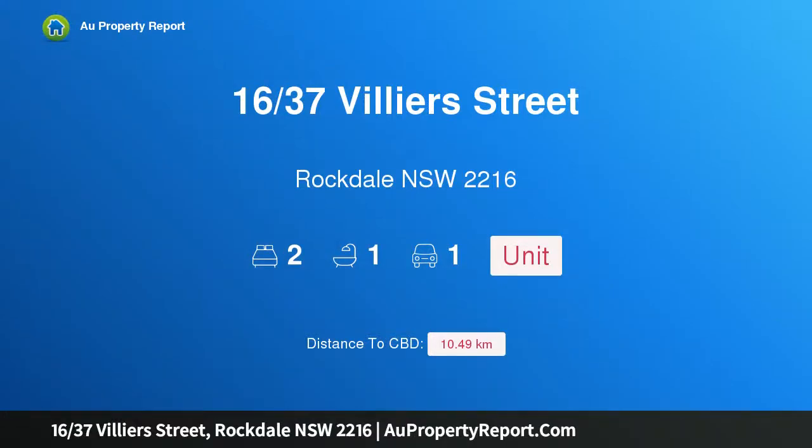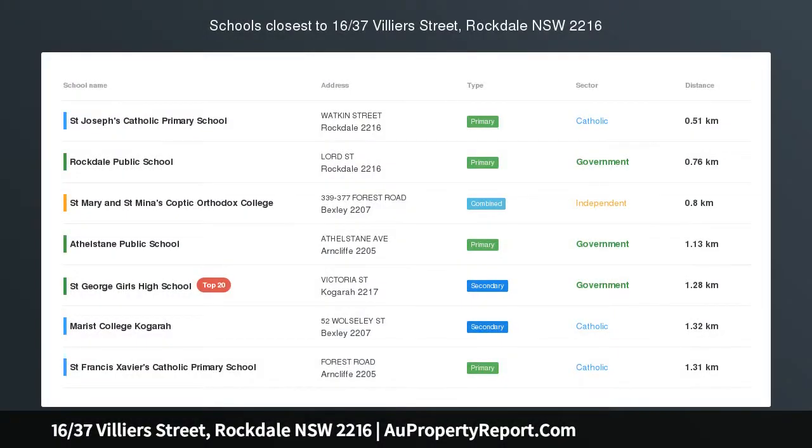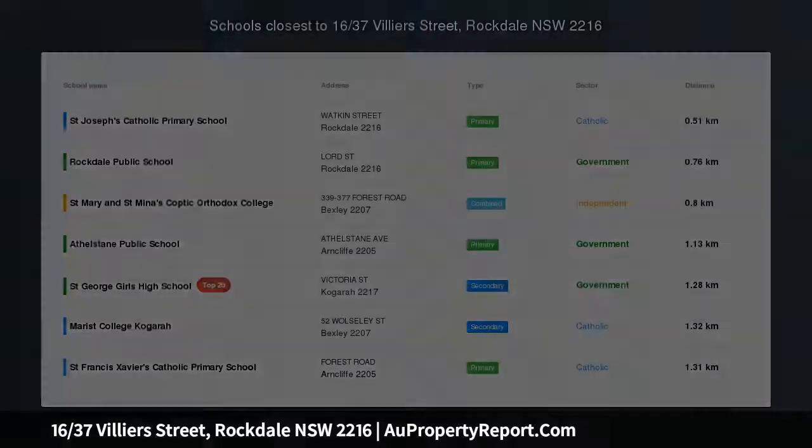Hi, I am glad to introduce property 16/37 Villiers Street, Rockdale New South Wales 2216. First home buyers and investors watch out.